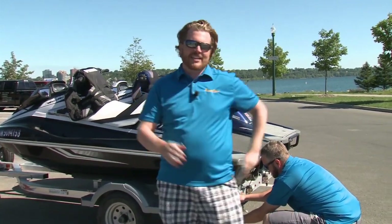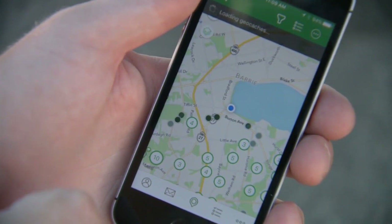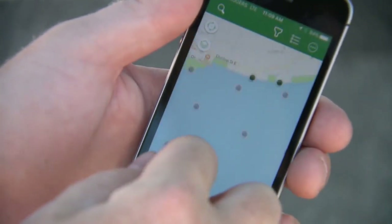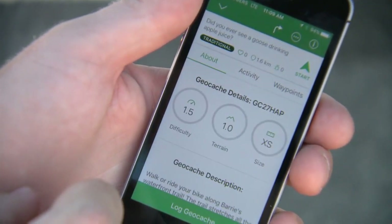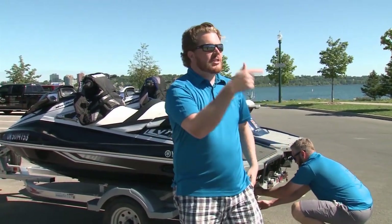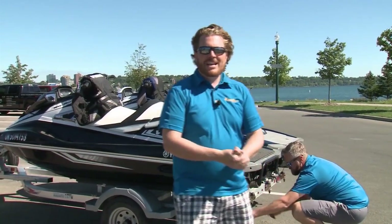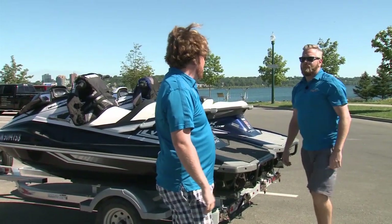You've never heard of geocaching? It's basically a GPS scavenger hunt. The app is free for your phone. We're going to start right in our backyard here in Barrie for our first stop. And as you can see, hundreds of spots. Zooming in, there's a couple right along the water. It's a great excuse to check out new waterways other than just launching and touring around — gives you something to do. Perfect day for it. We're going to spend a few days geocaching across the lakes of Ontario. Let's do this thing.